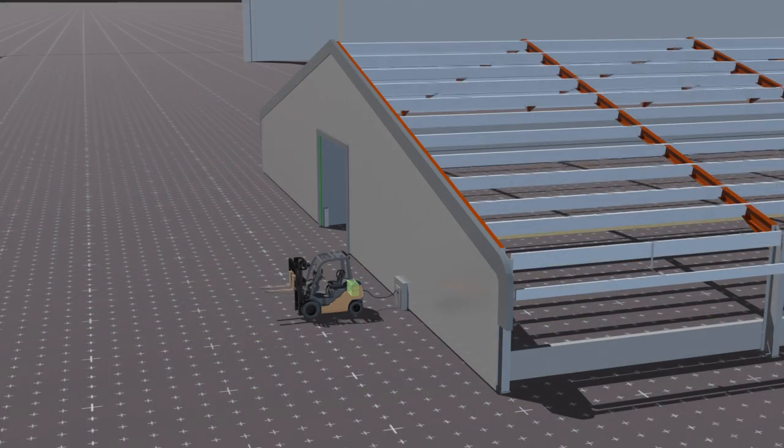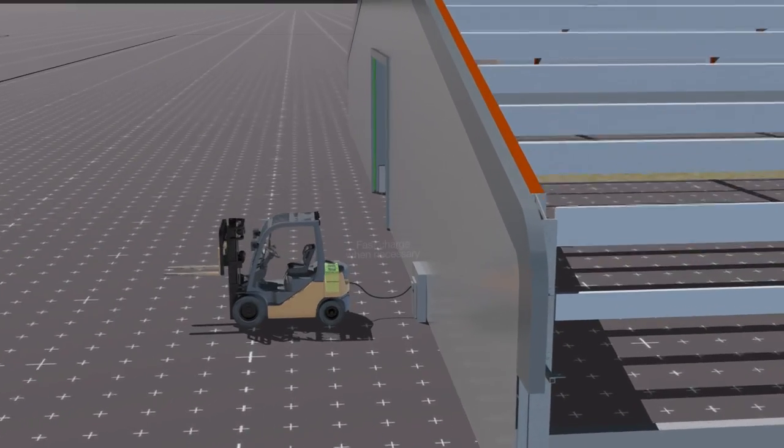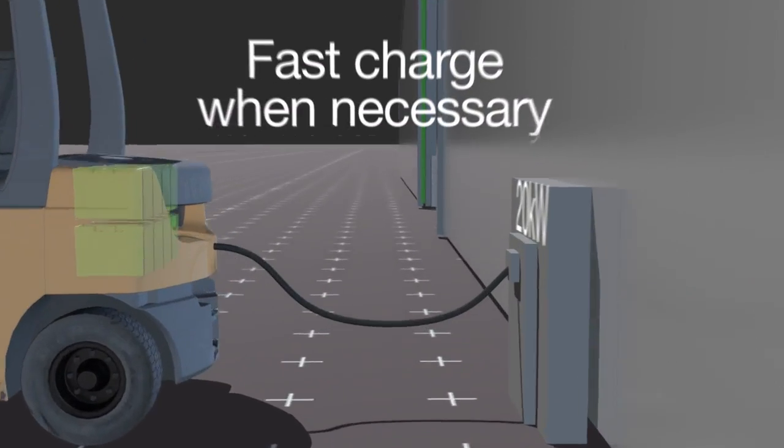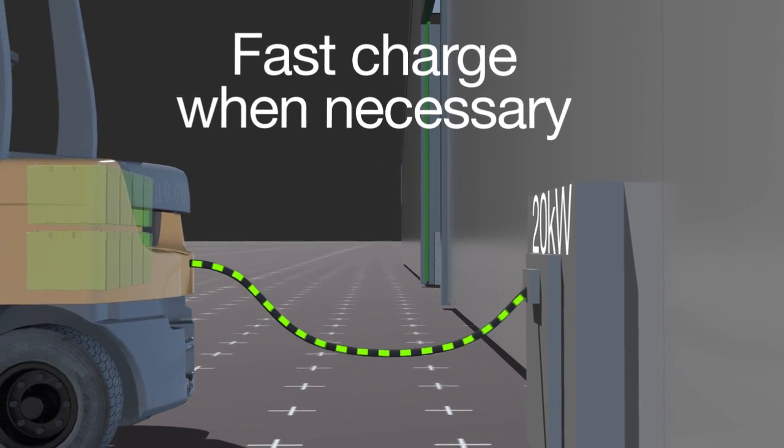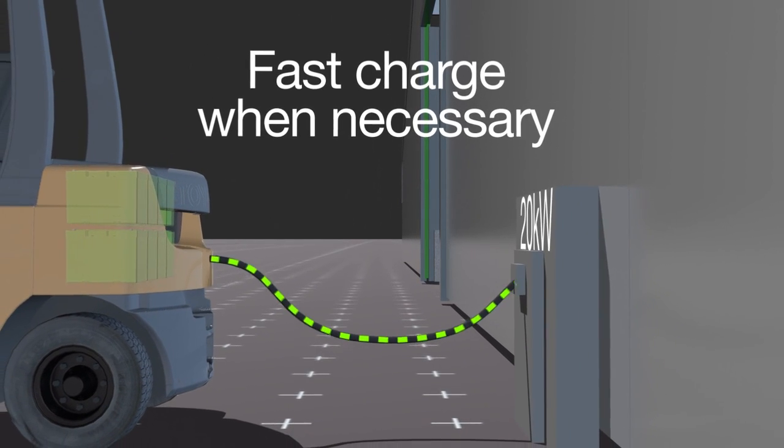Each Valence pack is instantly ready for fast charge capability, making it ideal for constant use, multi-shift or high traffic applications, all without harming the battery.